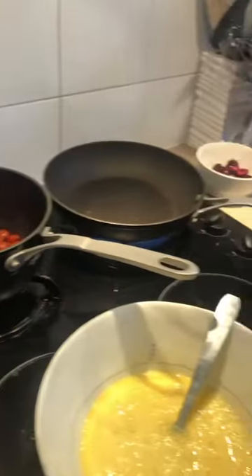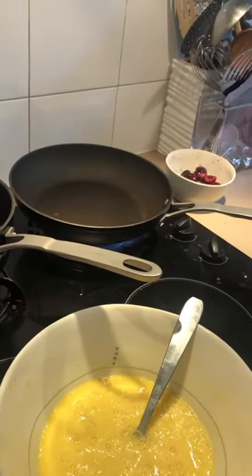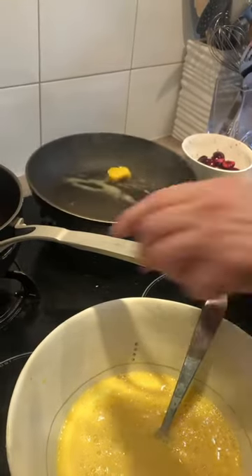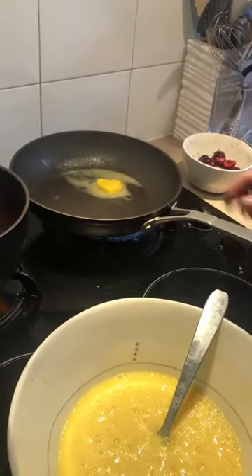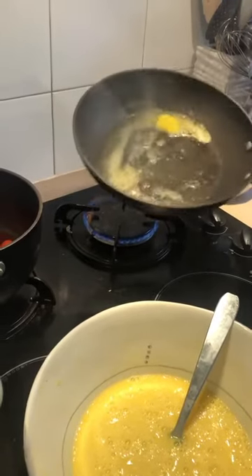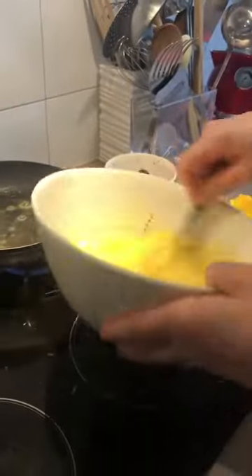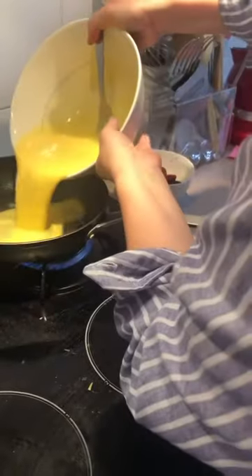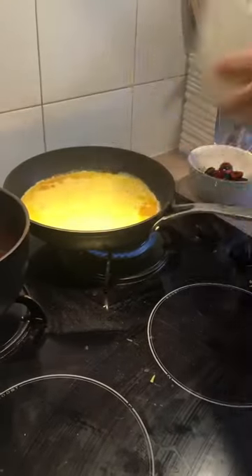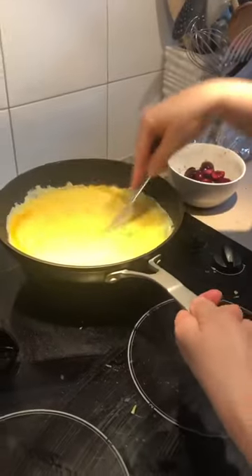A little bit of butter to cook the omelette. And let's put the eggs in the pan. Let's start with the omelette.